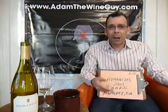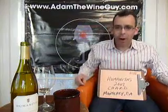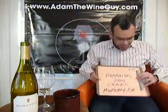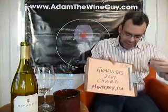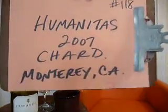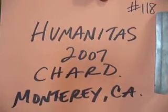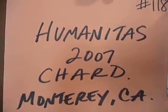This wine, rich and round, would be lovely with some grilled fish. Maybe some nice tuna on the barbie. Check out their website too — humanitaswines.com. Always going to a good cause. Today, number 118, the Humanitas 2007 Chardonnay out of Monterey, California. And every single day we have a new wine coming at you on adamthewineguy.com.